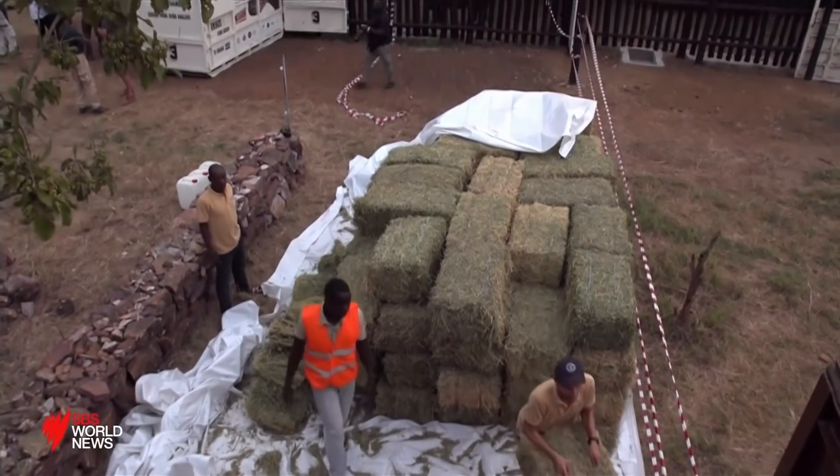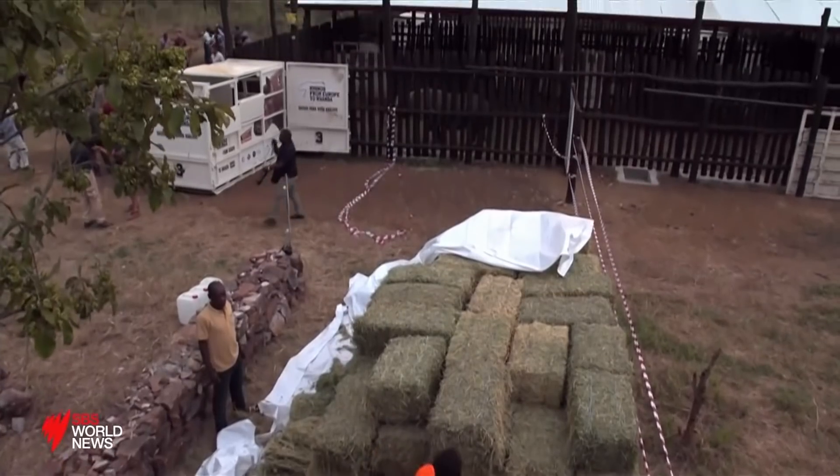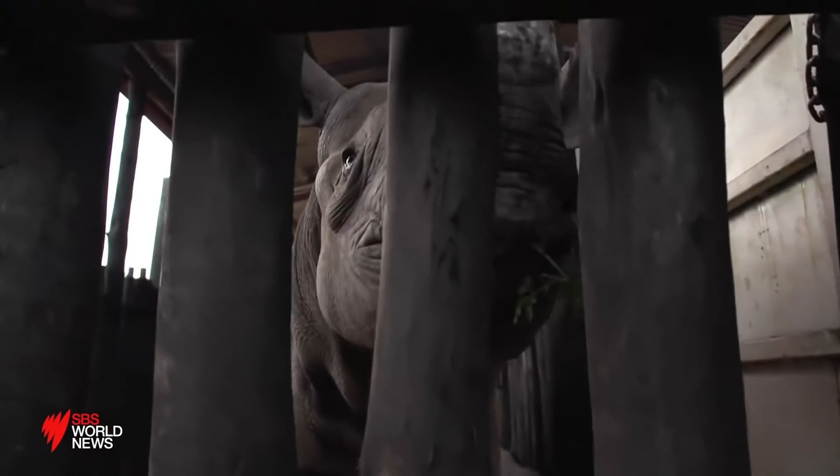While this is the end of a very long journey, it's just the beginning of what will hopefully be a long life in the wild.